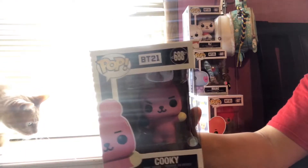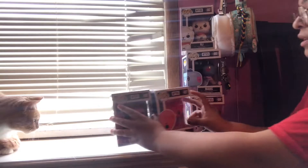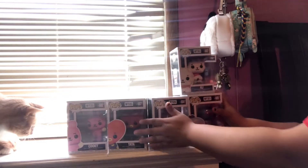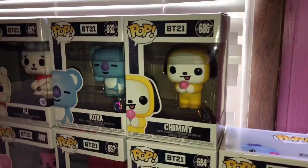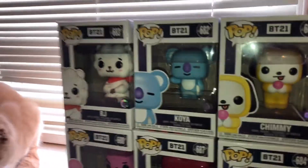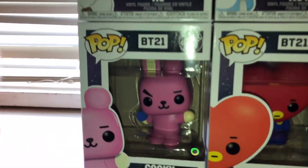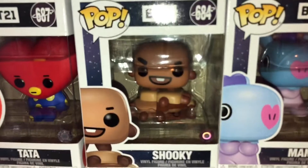Alright, now I'm gonna show you guys each and every single one so you guys have a better view. There's Chimi, there's Koya, there's RJ, there's Cookie, Tata, Shiki, and Mom.